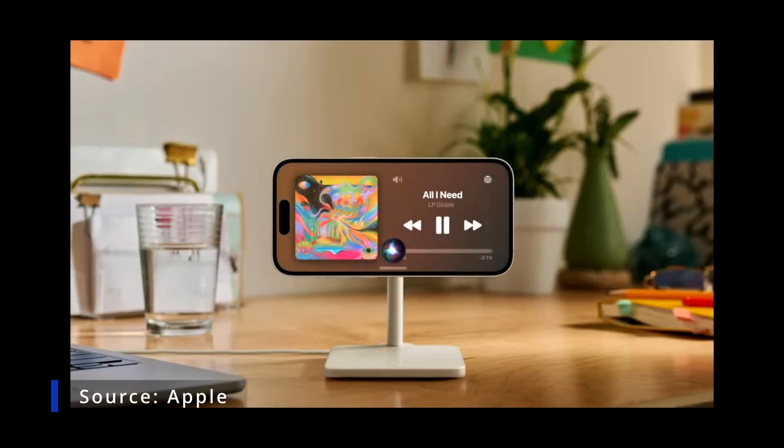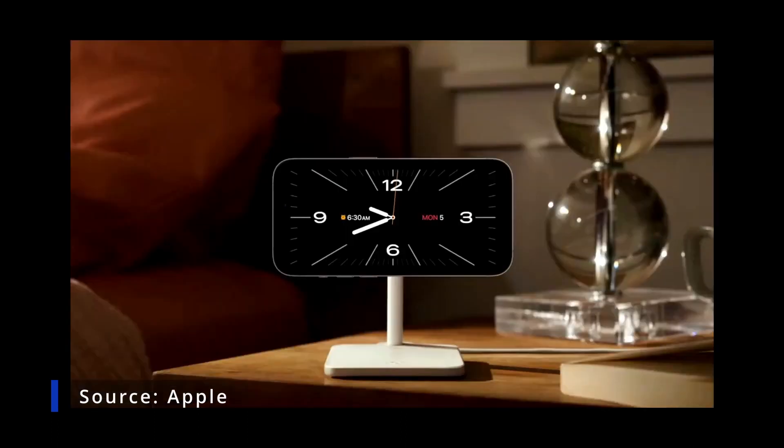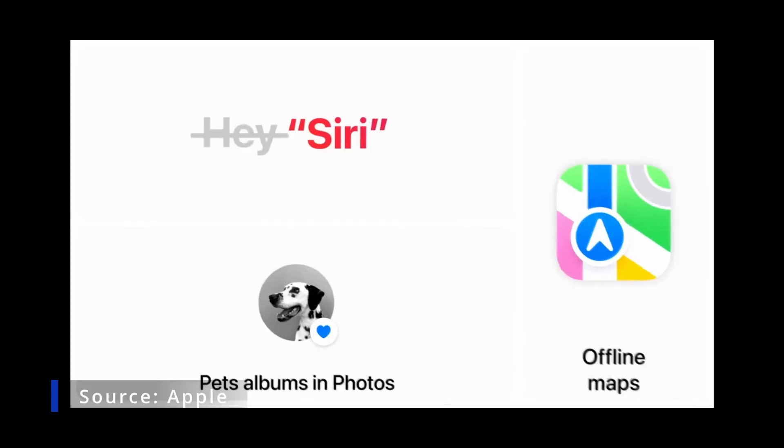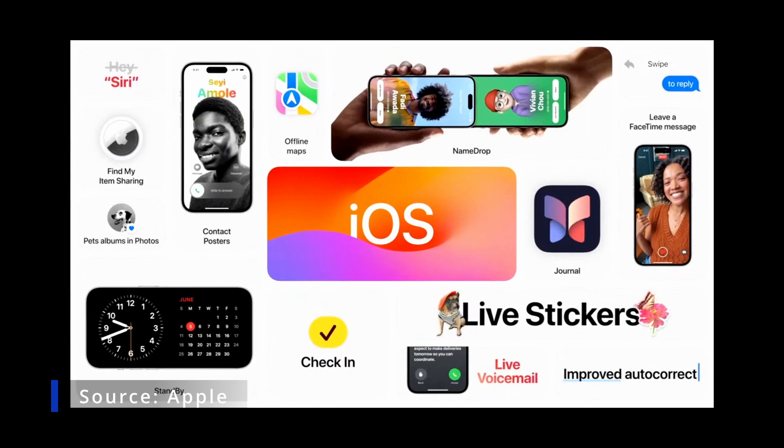Or set a timer hands-free. At night, when you're charging iPhone, StandBy adapts to low light, taking on a beautiful red tone to help you sleep. And that's iOS 17.